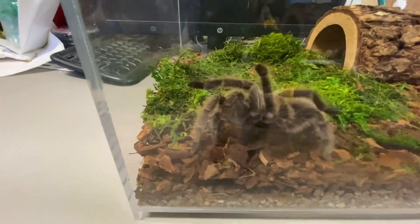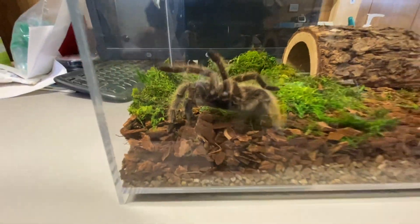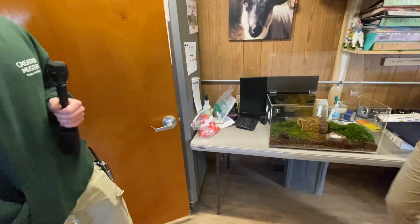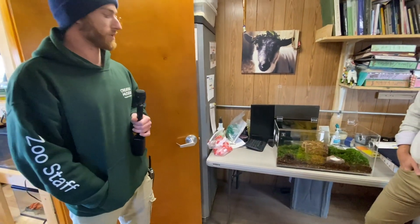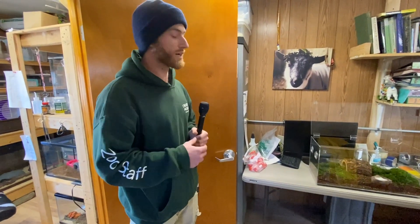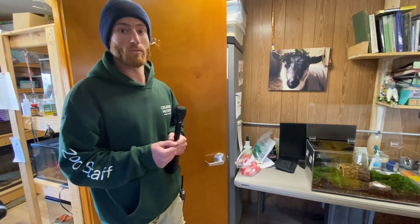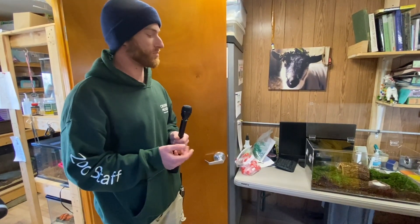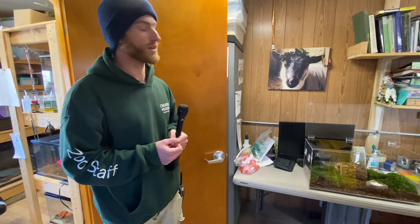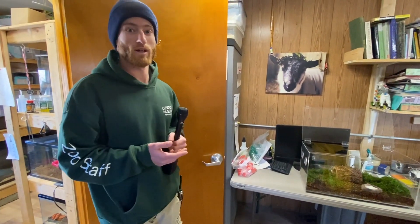All New World tarantulas have what's called urticating hairs — they can actually kick the hairs off their abdomens into the faces of attackers. Smaller species like the Chilean rose hair are relatively docile, but the Goliath bird-eating tarantula has one-inch long fangs. Even though it's not fatal to humans, a bite will still hurt a lot — like a large wasp sting.